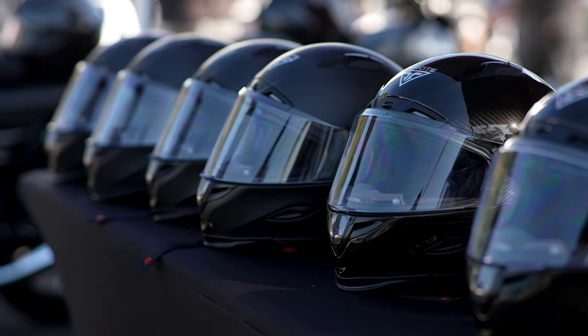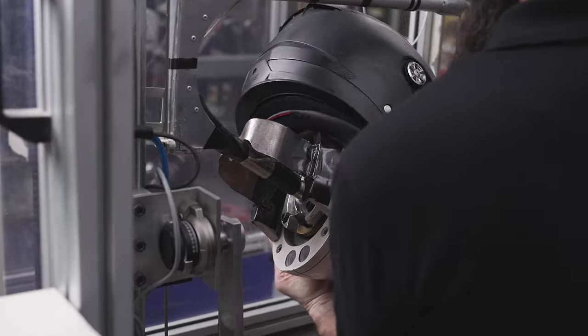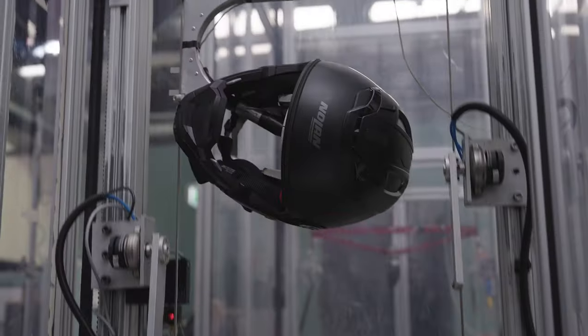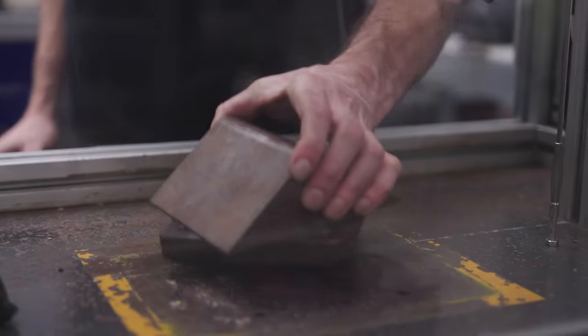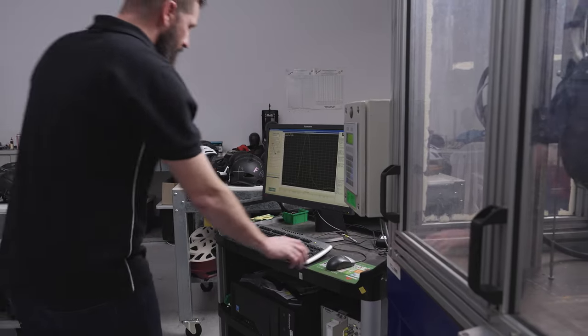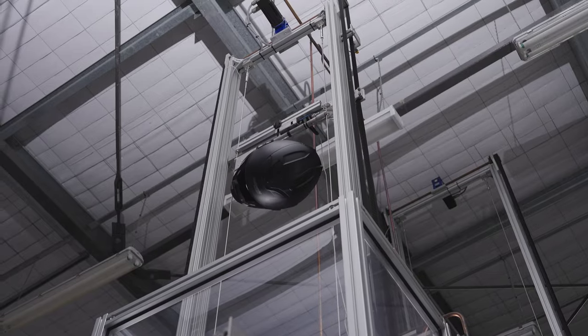A helmet will protect you by reducing the impact forces applied to your head in a crash. We test this function by applying two methods. In the first method, the helmet is fastened onto a test headform, raised to a set height and dropped onto the anvils. The anvils simulate a kerb and a flat road surface. The sensors within the test headform measure how well the helmet has reduced the impact force.